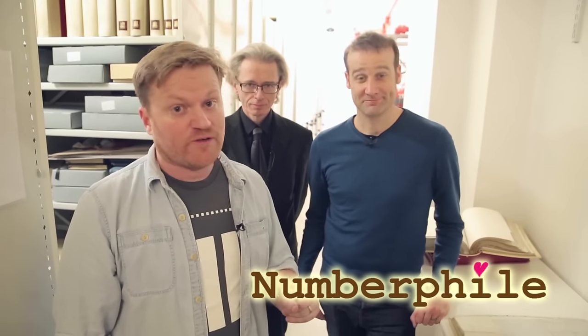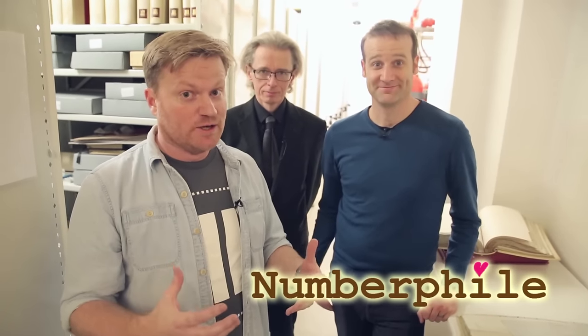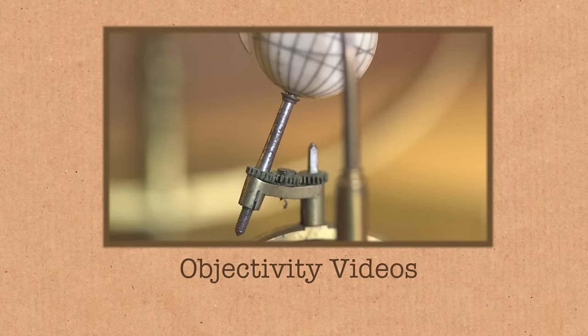Hi there everyone. I'm Brady who makes the Numberphile videos and I've come to the other side of the camera. I'm here at the Royal Society where we make Objectivity videos, usually with Keith, the head librarian here. Keith is going to show Matt and I around a few things we want to have a look at, and today we want to talk about prime numbers.